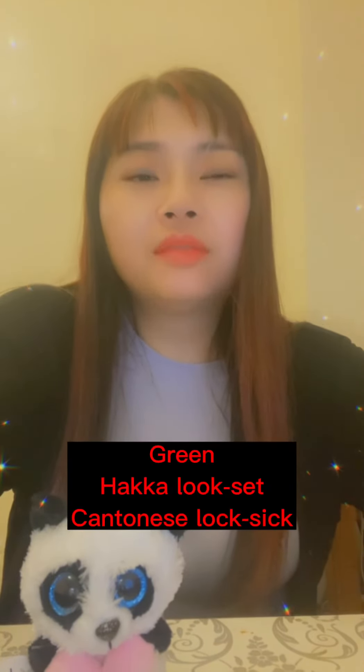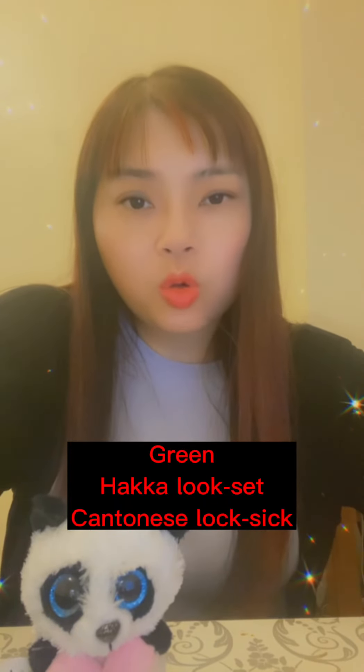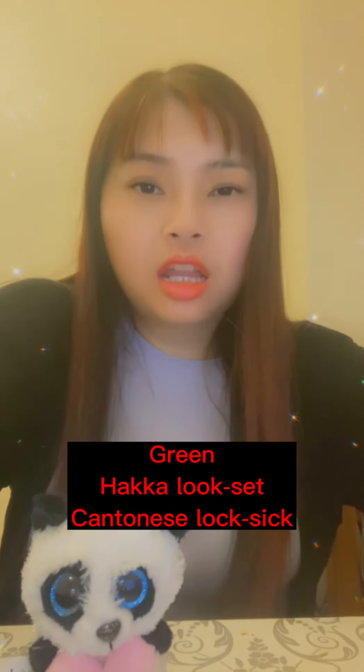And the next one is green. Green in Hakka is 藍色. In Cantonese it's 藍色.